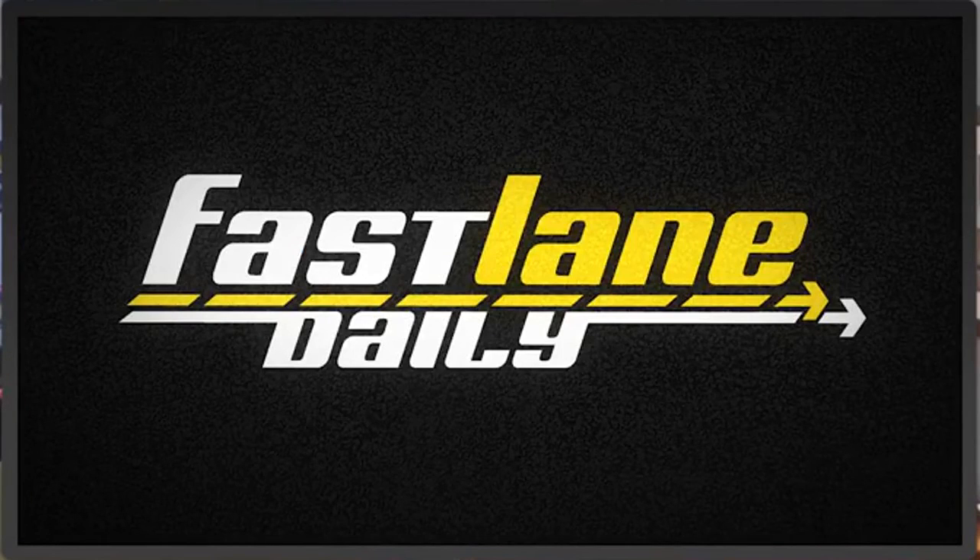And that'll do it for Fast Lane Daily today. I'm Derek D, thank you for watching everybody. Please follow us on all our social media — we'd appreciate it. And if you do, especially on Facebook, you might end up on Friends Day Wednesday. Don't forget to subscribe if you haven't. Love you guys, see you later.